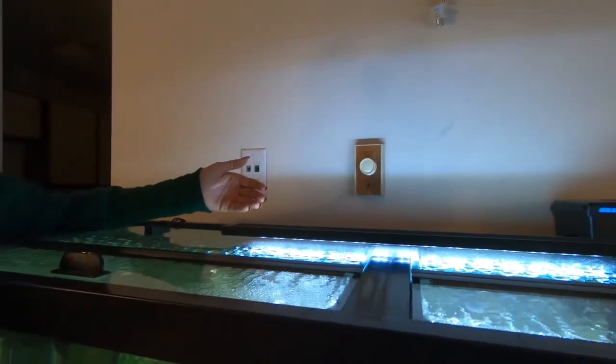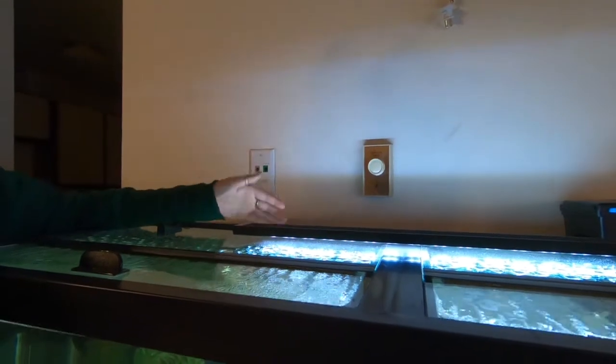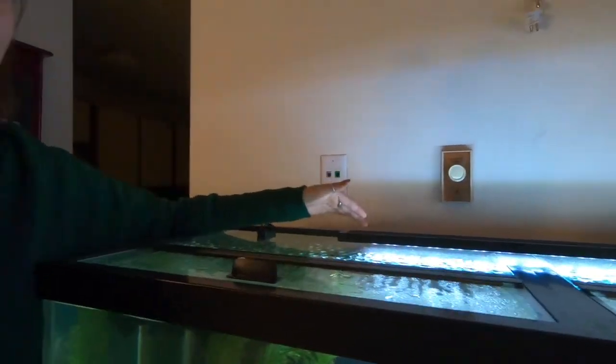Jake dropped the light in the water while it was still on and put his hand in the tank — I freaked out. He grabbed it out, and no one got electrocuted. But I would not recommend putting your hand in the tank once you drop electronics in.